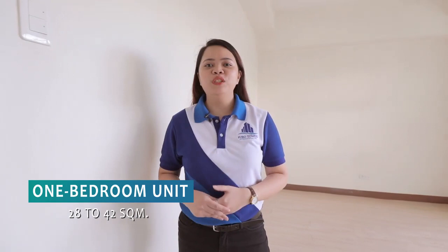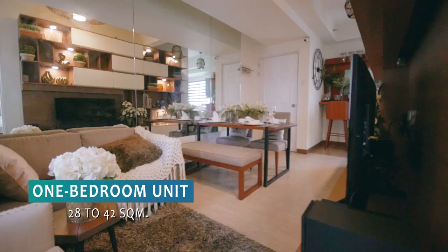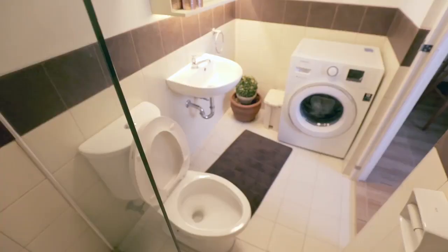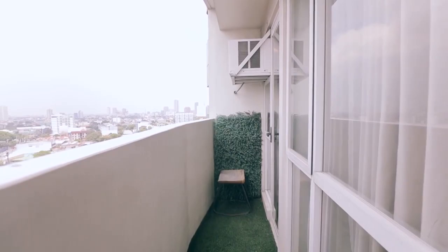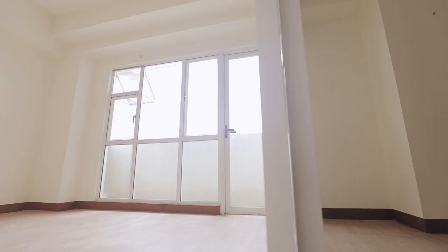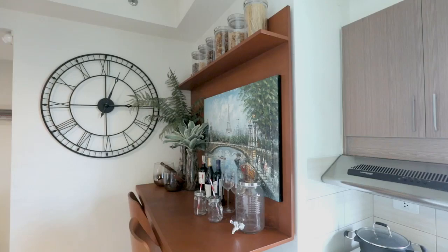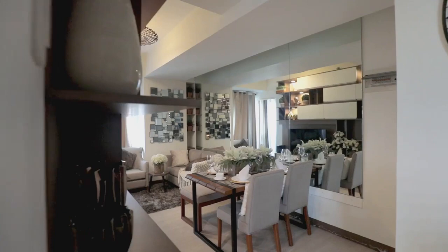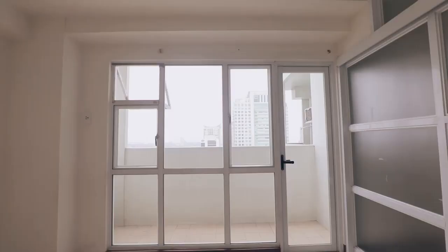For our one-bedroom unit, we have 28 to 42 square meters. Area allocation includes spaces for living, dining, kitchen, a bedroom, toilet and bath, and of course the balcony area. All one-bedroom units have French glass partitions between the bedroom and the living room area. Floor to ceiling height is 2.75 meters. Our one-bedroom units are very ideal for starting families with children, giving a relaxing atmosphere and safety vibes.